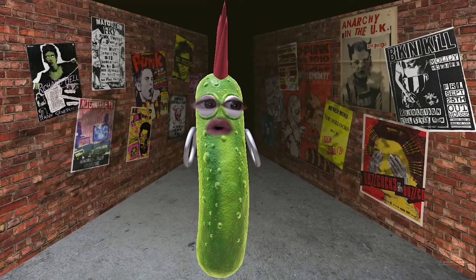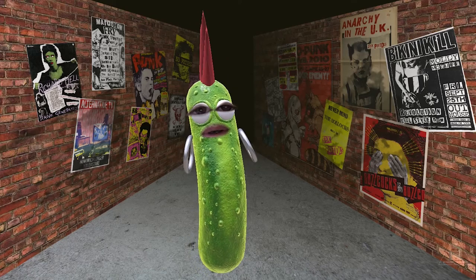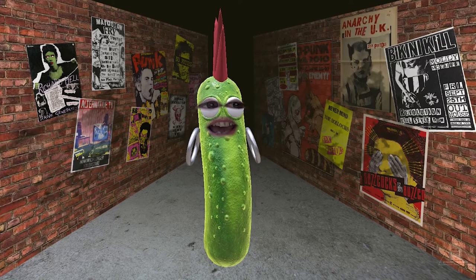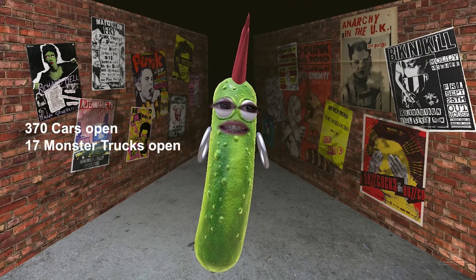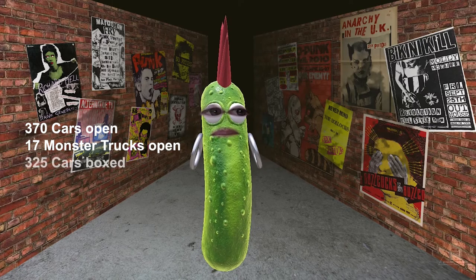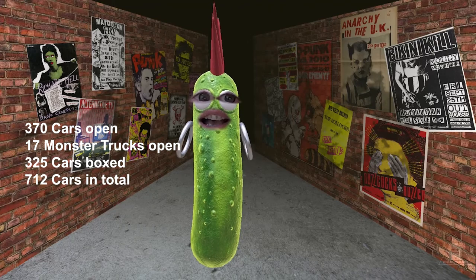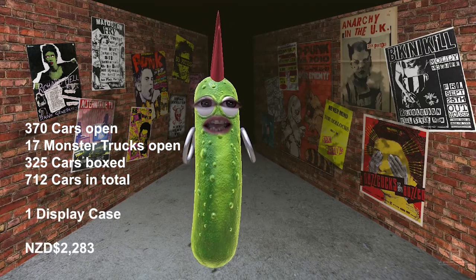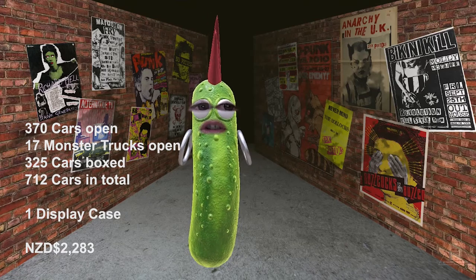Wow, they were super cool cars. You've got to love the variety in this set. So how does this affect the collection numbers? Let's check it out. We've got 370 cars open, 17 monster trucks open, and 325 cars boxed, which gives us 712 cars in total. One display case, and the collection is now valued at approximately $2,283 New Zealand Dollars.